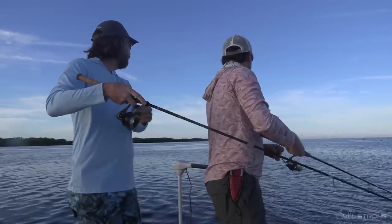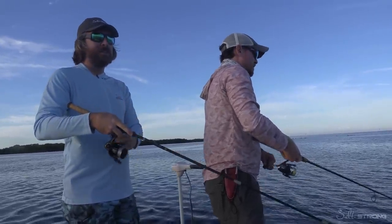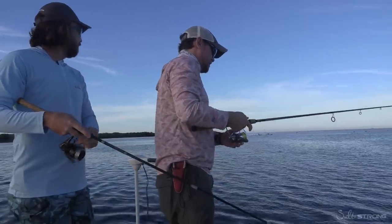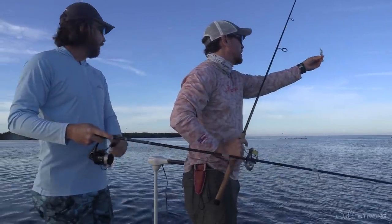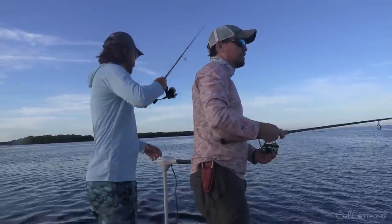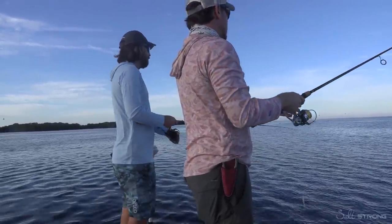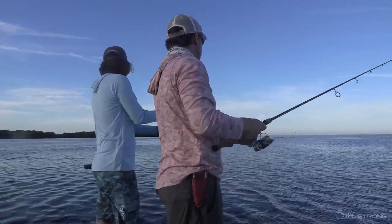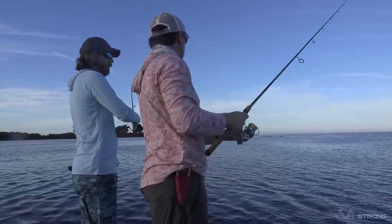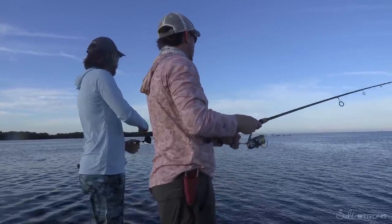It looks like what these birds are feeding on are little small bait fish. You can see they're not even jumping up — when they're feeding, they're just literally dipping their heads in the water. That's a clear sign they're feeding on tiny bait fish, probably little fry bait. Given how much food is there, the fish are probably keyed in on that small bait, so the smaller lure probably has the advantage.